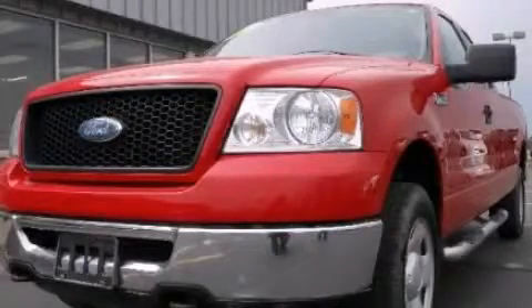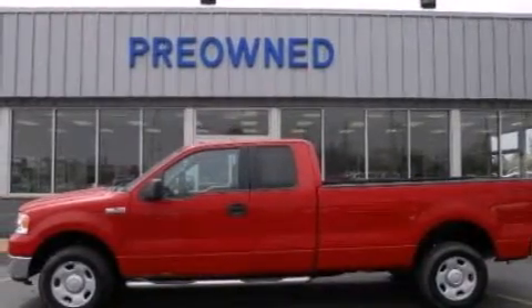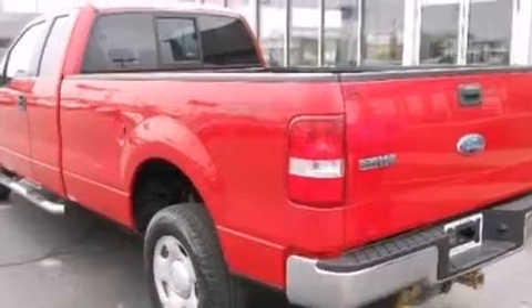This is a 2006 Ford F-150 — strong, durable, and dependable. It features a 5.4-liter 8-cylinder engine and an automatic transmission.